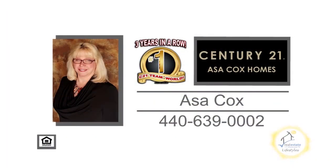Contact the number one Century 21 team in the world, Asa Cox Homes, for more details.